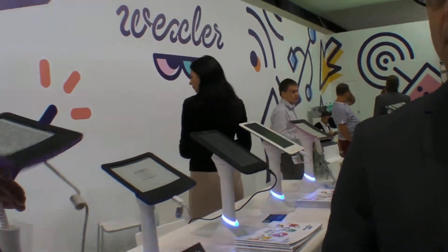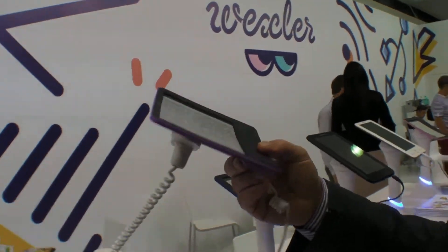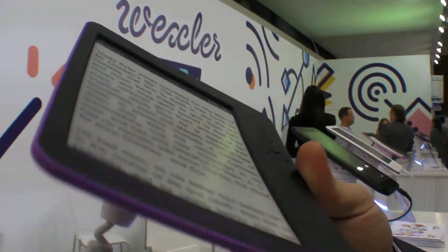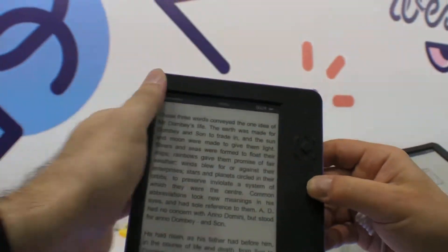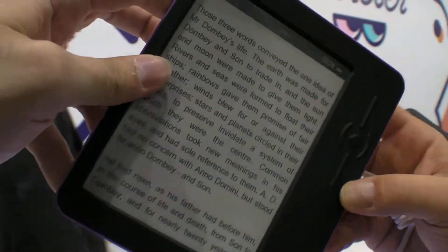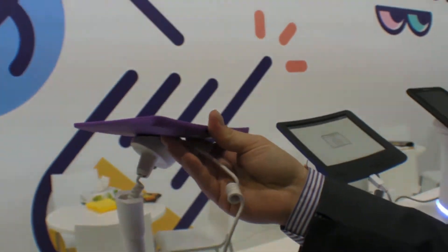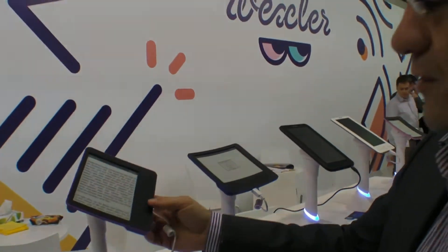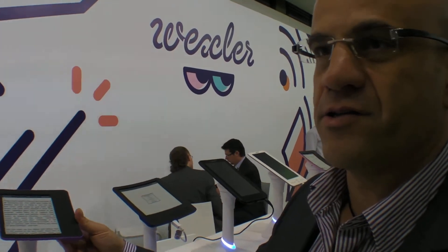You're the first company in the world to release this kind of device. Through our partnership with LG we were able to develop a flexible display, which is in this case a six-inch width using polymer material. The product itself is the lightest product available on the market today out of all the e-readers that you see in the world.